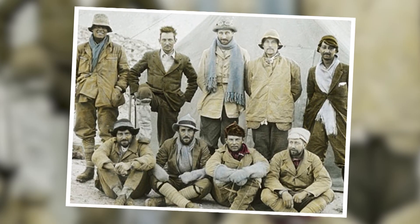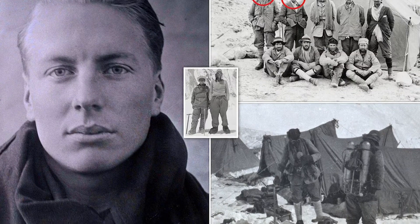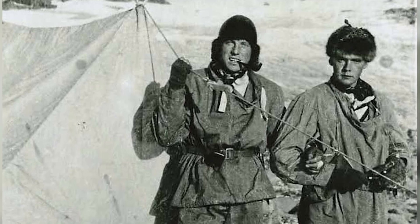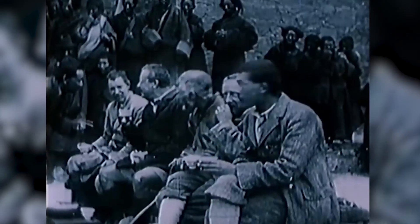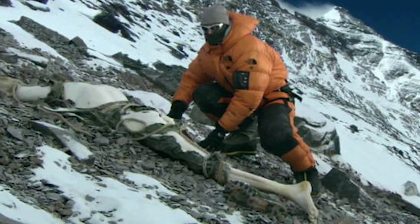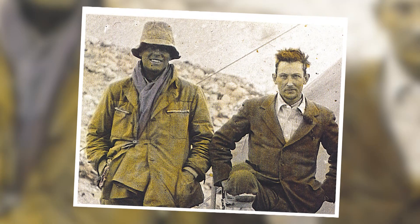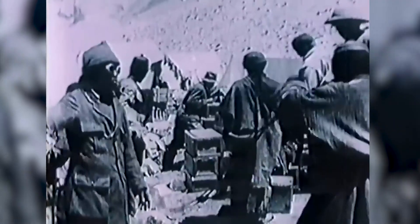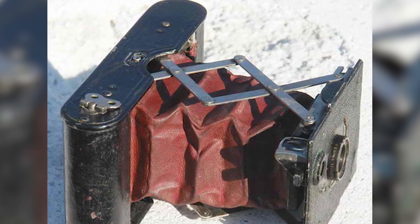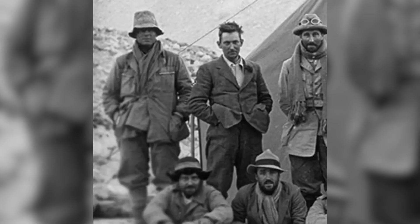The ill-fated 1924 British expedition led by George Mallory and Andrew Irvine is one of the most enduring mysteries of Mount Everest. The two climbers set out to reach the summit and were last seen alive just a few hundred meters from it. In 1999, an expedition discovered George Mallory's remarkably well-preserved remains on Everest's north face. This discovery stirred considerable interest and speculation about whether they had successfully reached the summit before their tragic end. One particular item of interest was Mallory's camera, which he was rumored to carry on the expedition. If found, it could potentially contain photographic evidence of their summit attempt and the circumstances surrounding it.